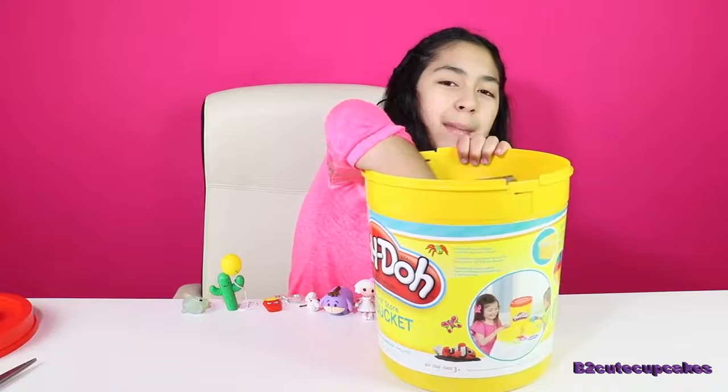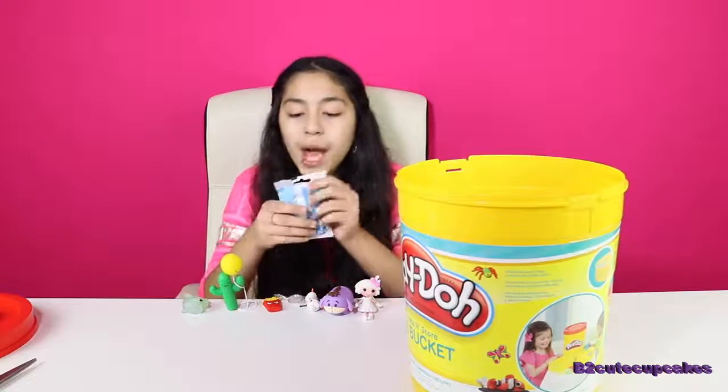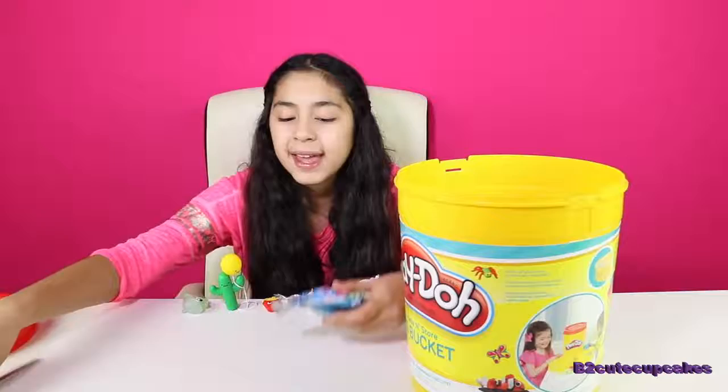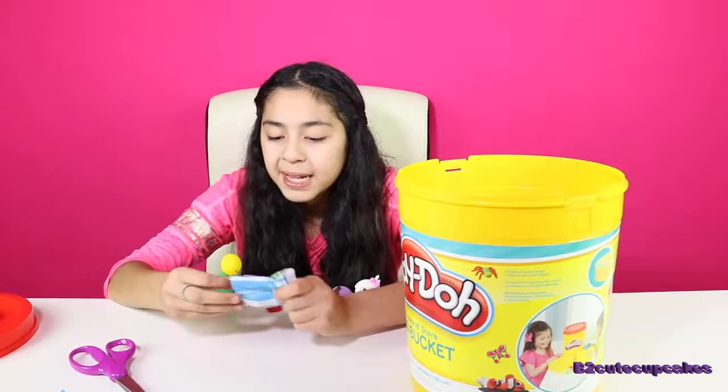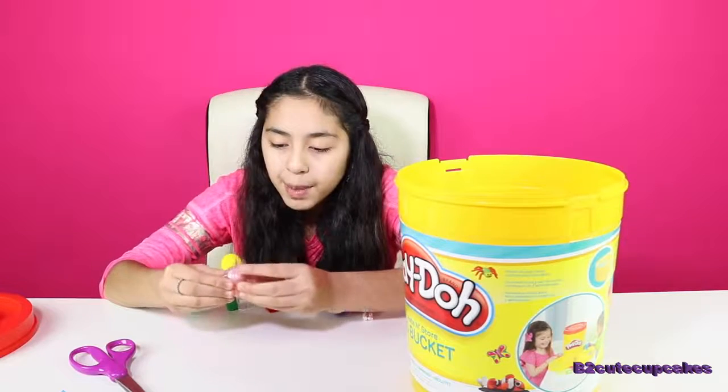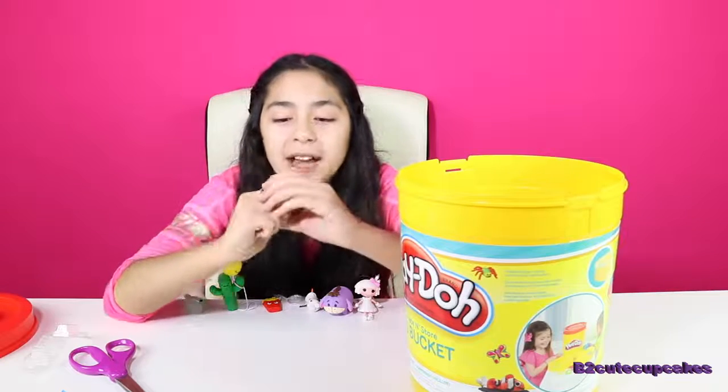On to our next blind bag. We got Peppa Pig Micro Light. Wow, I've never opened these before. Let's open it and see who we got. We got Mommy Pig, and it's a little flashlight.